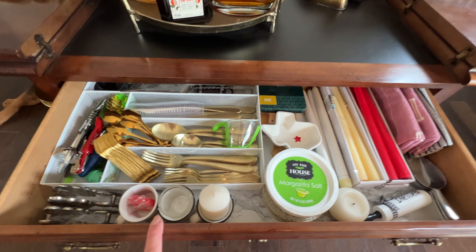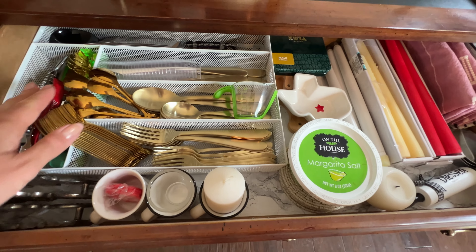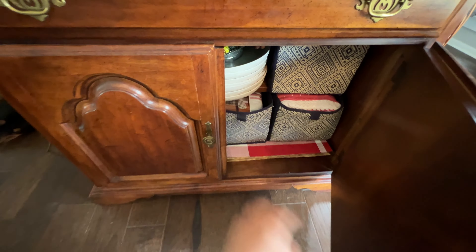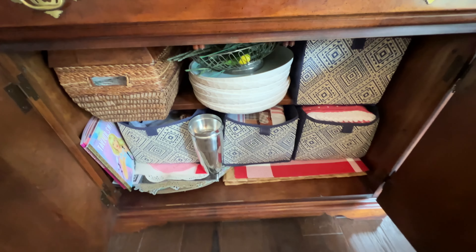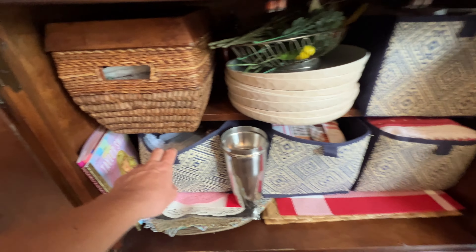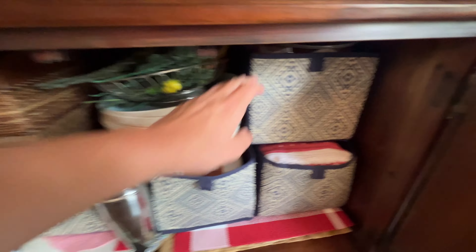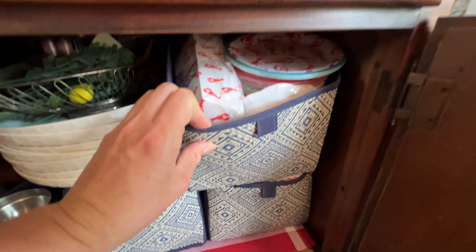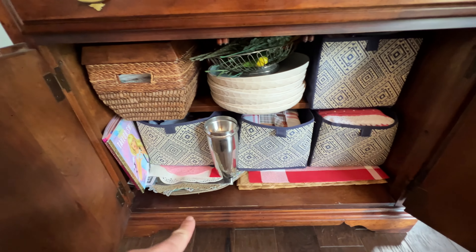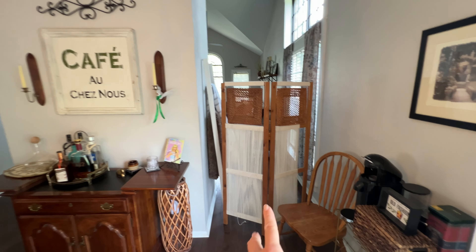Inside this drawer I keep my fancy cutlery, some appetizer utensils, some barware items, and my candles. At the bottom I recently organized this area because it was getting a little messy. These are all bins from the Dollar Tree. I have my tablecloths in here, my cloth napkins, paper straws and party items, disposable paper plates and napkins for parties, and placemats down there. So if I ever wanted to section off my dining room, I could do that over here on this section.